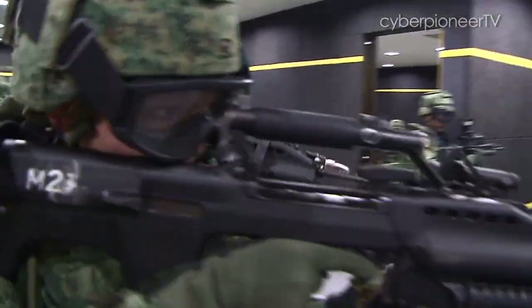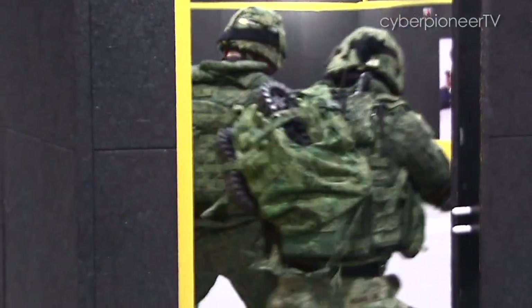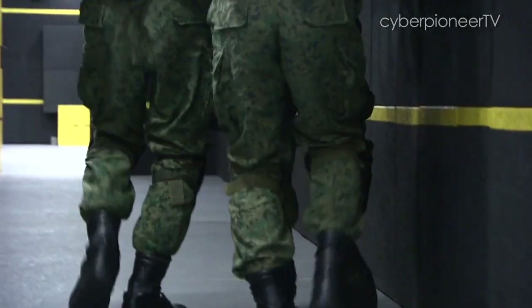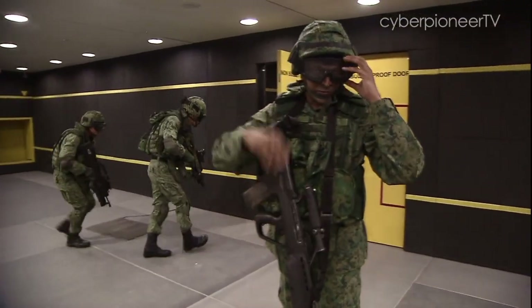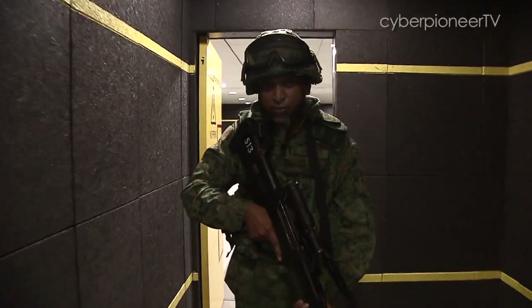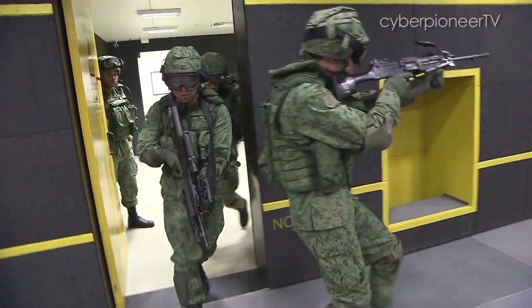What you just saw was a 7-man section taking out the bad guys in confined rooms no bigger than a 3-room flat. It takes precision, accuracy and more importantly, good judgement to make the split-second decision. And training for that split-second decision starts here.